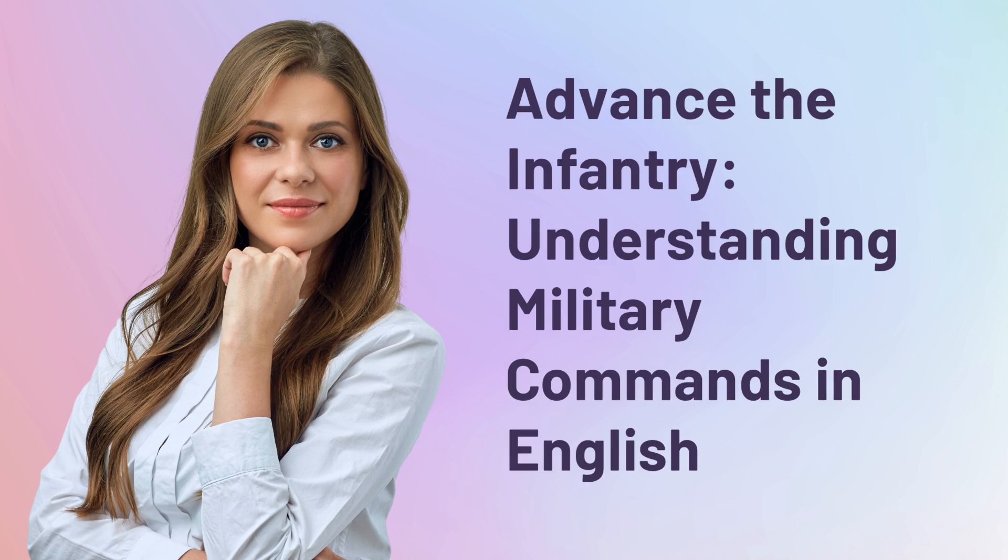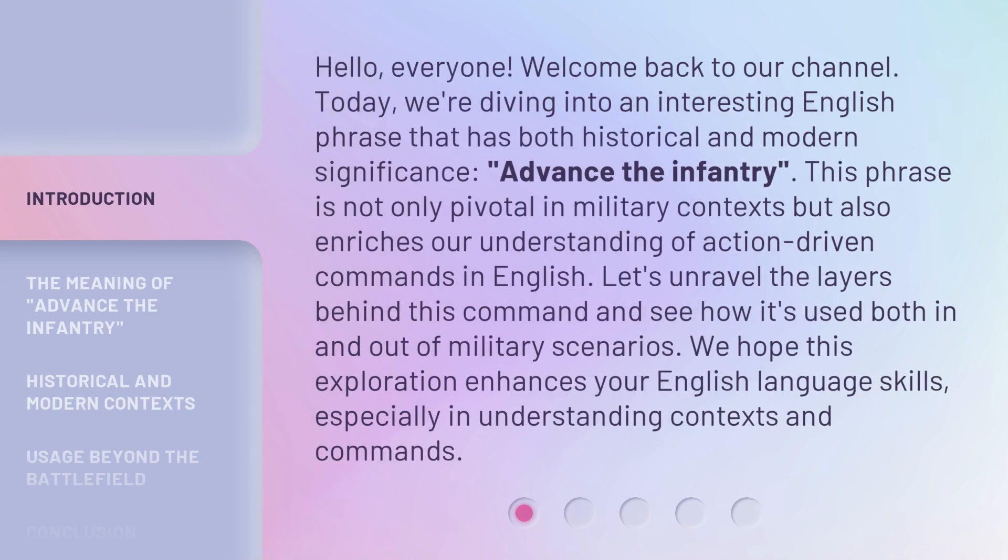Advance the Infantry: Understanding Military Commands in English. Hello everyone, welcome back to our channel. Today we're diving into an interesting English phrase that has both historical and modern significance — Advance the Infantry. This phrase is not only pivotal in military contexts but also enriches our understanding of action-driven commands in English. We hope this exploration enhances your English language skills, especially in understanding contexts and commands.